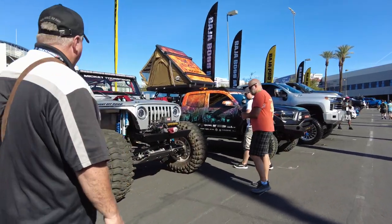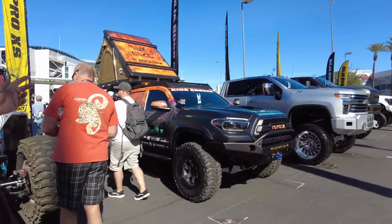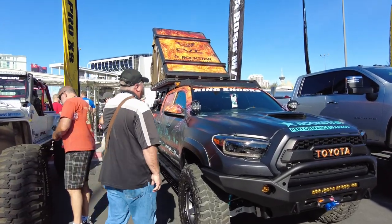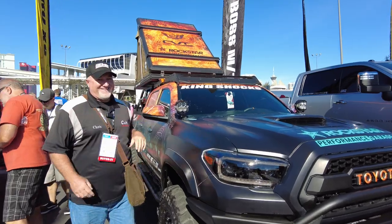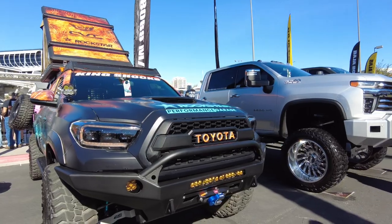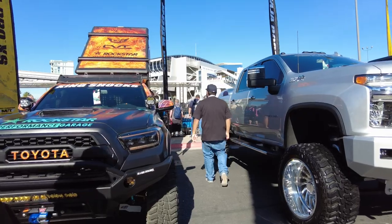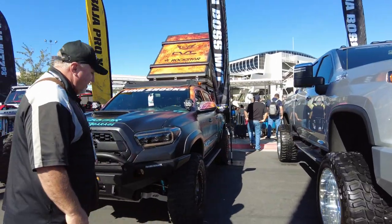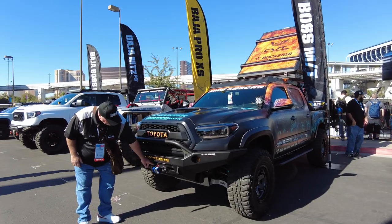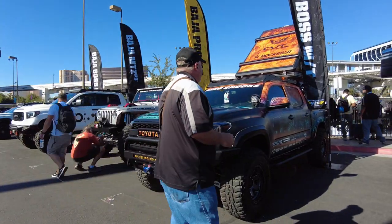We got another Jeep Wrangler here, but we're going to go right over to another Tacoma. Again, this has got the tent on top. Another roof rack. Again, we changed out the bumpers on this one here. It looks like Pea lights — you can see where they had to do the cutting for the fenders, which like I said before is not much fun, but it looks good. This also has a Warn winch, and Warn makes a really good product.